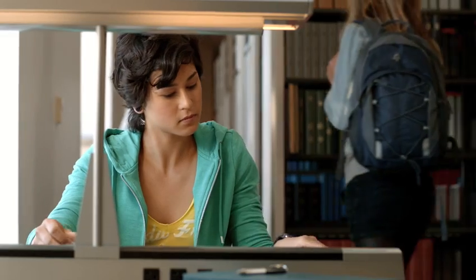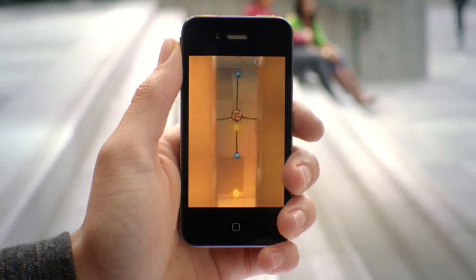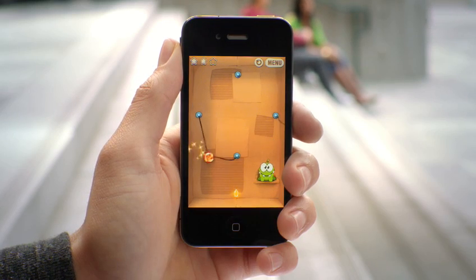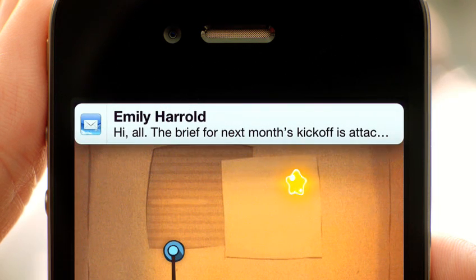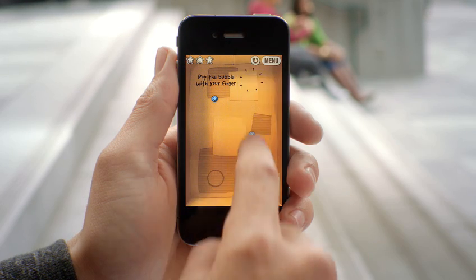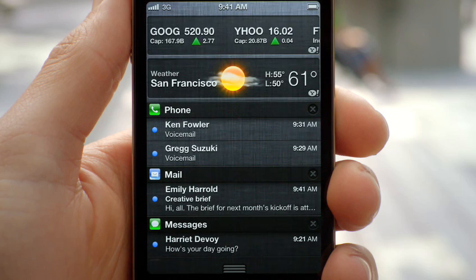These days, we're all getting a lot of notifications. So we created a brand new way to handle them. When a notification comes in, it's now a subtle animation right at the top of the screen. But anywhere you are, you can just swipe down from the top of the screen, and it'll reveal the notification center.